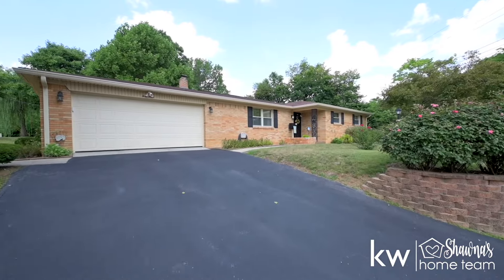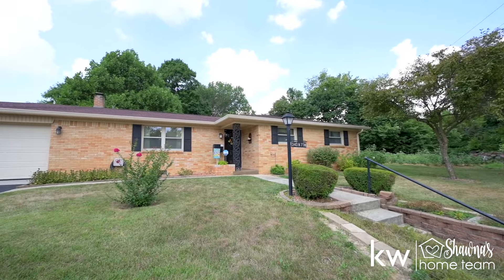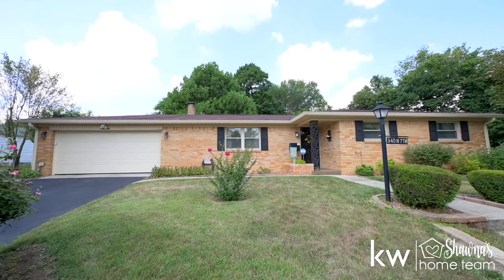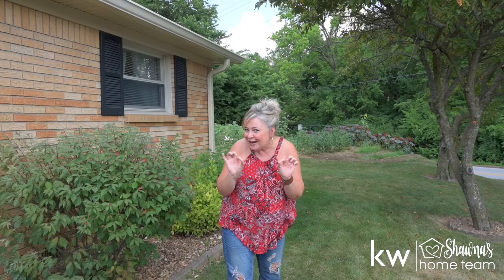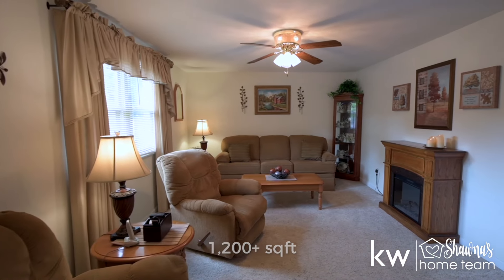Ladies and gentlemen, let me introduce you to one of my all-time favorite types of property. This home has been lovingly cared for by the same owner for over 30 years. Every square inch of this home has been meticulously maintained — these are my goals as a homeowner.